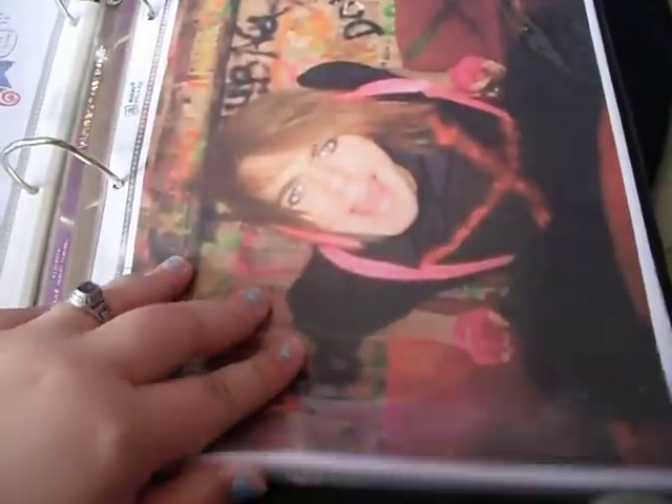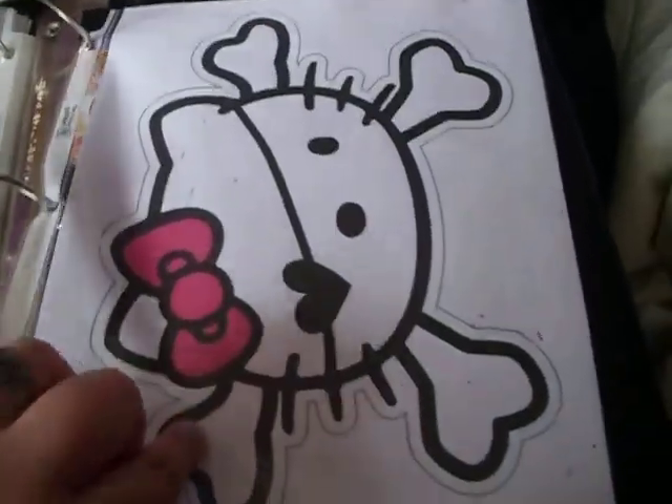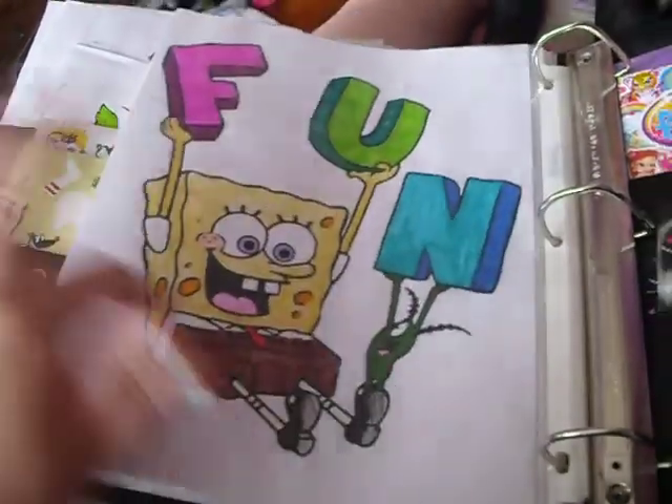If you guys have any doodles and you're trading with me, I would love it if you sent me some, because I just love people's drawings — they're so awesome. This doodle page. And then Shane Dawson from the douchebag video — oh my God, I love that video. This printout I did. Hello Kitty as a pirate. And then this Spongebob coloring page I did with Bernie. So yeah, that's my book.